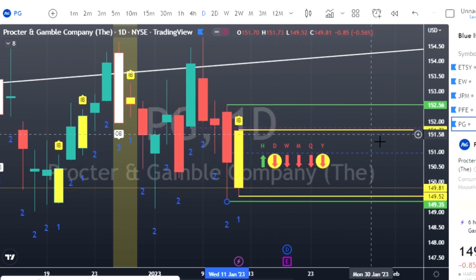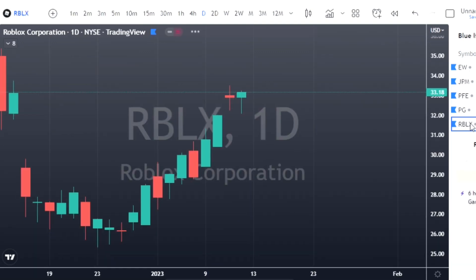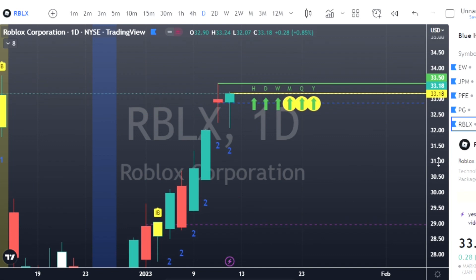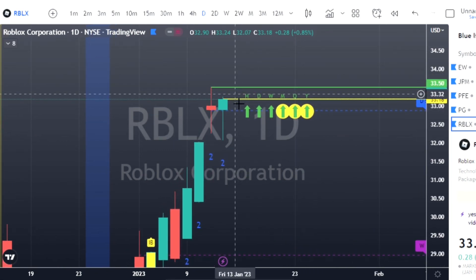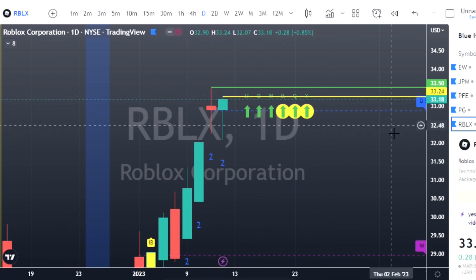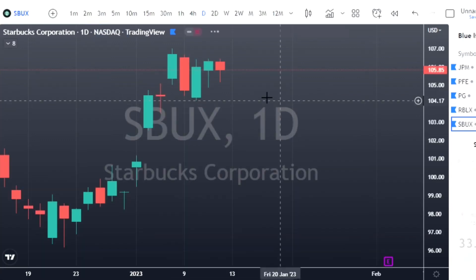Inside bar on PG: calls at $151.73, puts at $149.52. If this stuff is helping you out, give me a thumbs up, subscribe, and follow along — I put these out every single day as long as I'm healthy. Roblox (RBLX): two-down finished green, another hammer candle — looking for calls. Trigger price is $33.24, with a first target at $33.50.